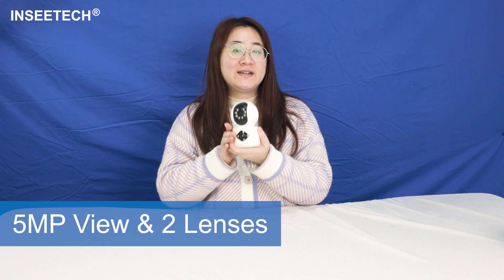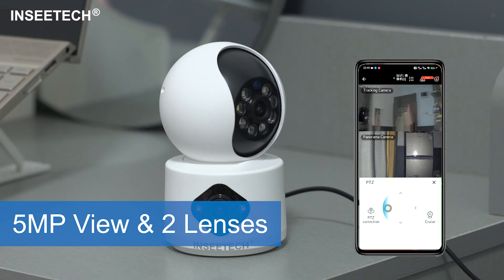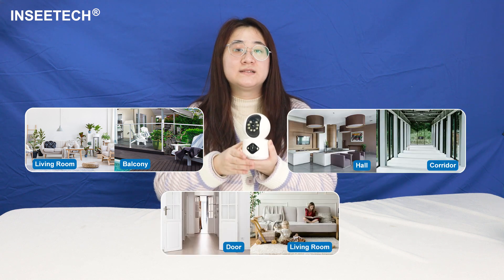Hey dear folks, today we've got something special for all you out there — a crystal clear 5 million pixel view, capturing every detail. Two cameras, all in one screen. Two lenses are enough to cover two basic areas in your home, like the living room and the balcony, the hall and the corridor.